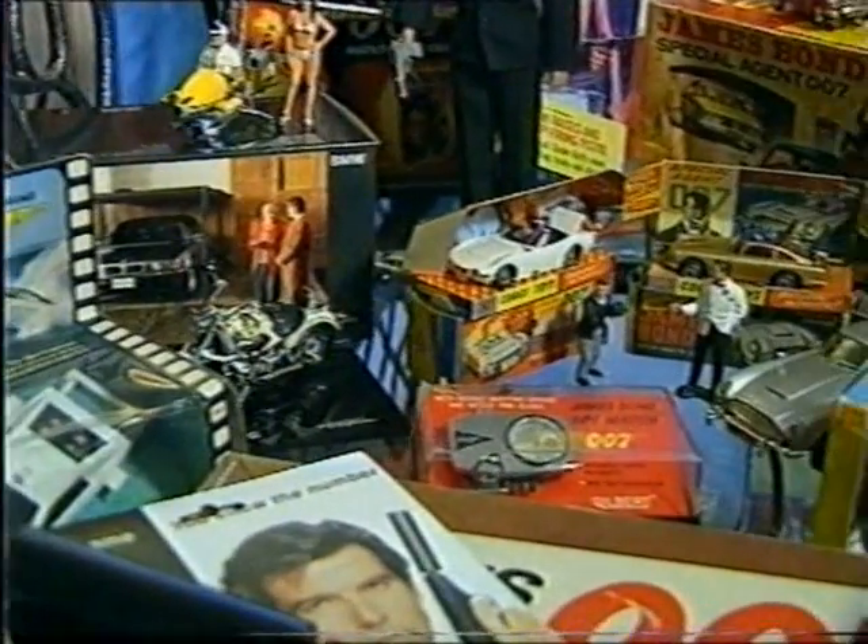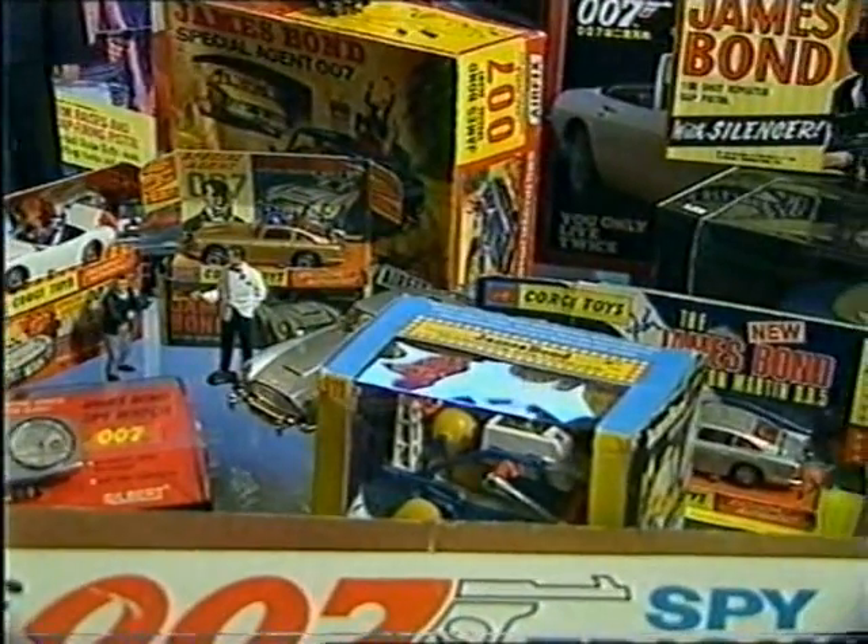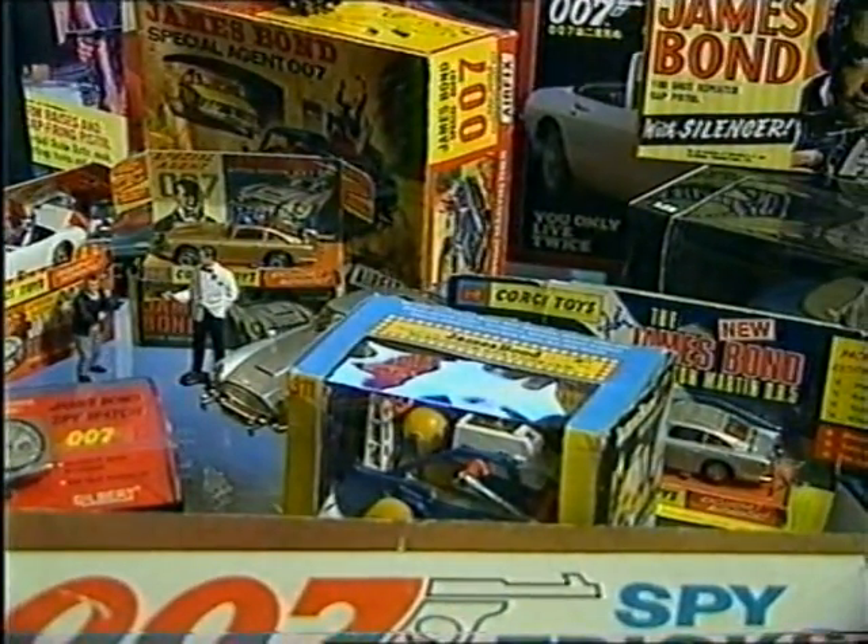And what does your wife make of this? At first she was a little bit... "Not more rubbish, not more kids' toys." I think she's resigned herself to it now, but there's certain pieces she likes. She can see the nice pieces, but she's just given up now.